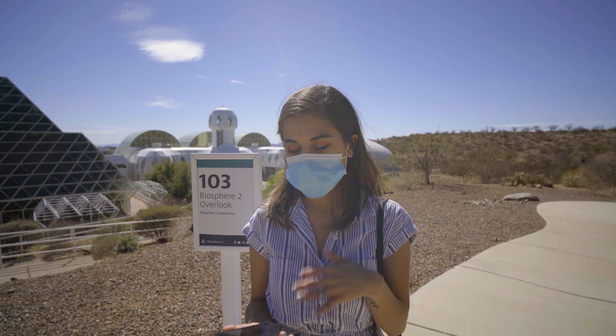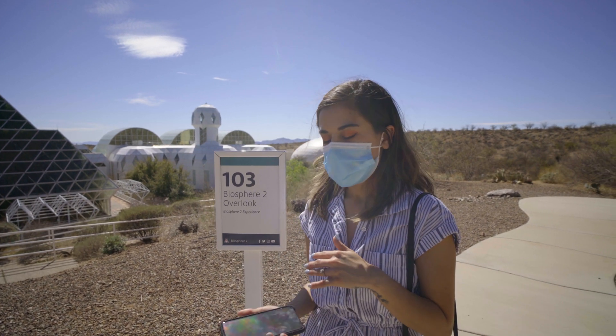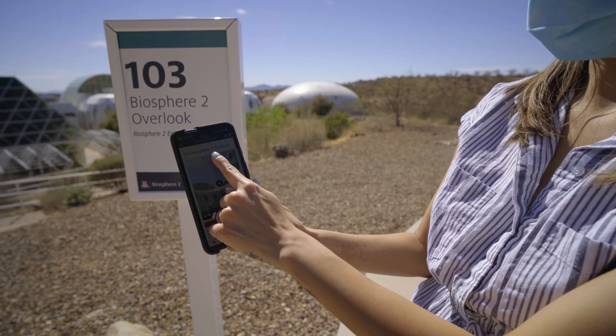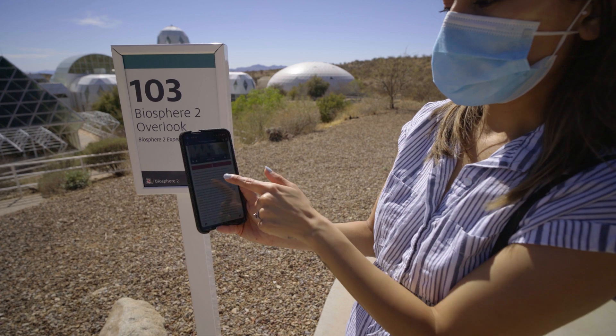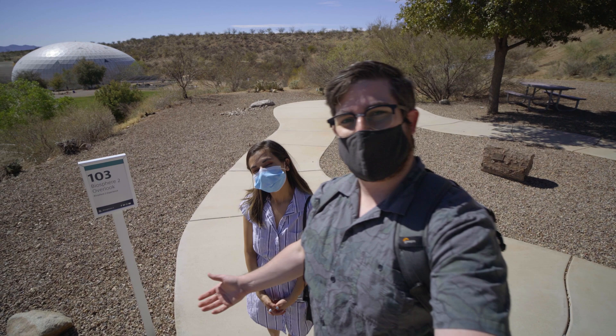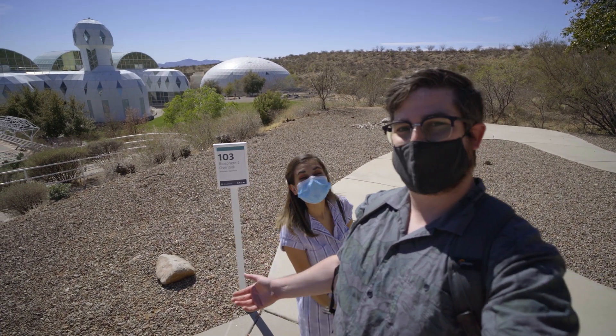Right now, because of COVID, they don't have the guided tours anymore, so it's self-paced. Before you get here, you want to download the app on your phone — it'll be 103 Biosphere 2 Overlook. It gives you a video and an overlook of what you're looking at. So a big thank you to my alma mater, University of Arizona, for having us out here today. We're super excited to come check this out.